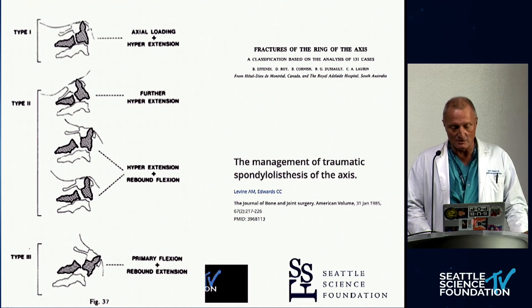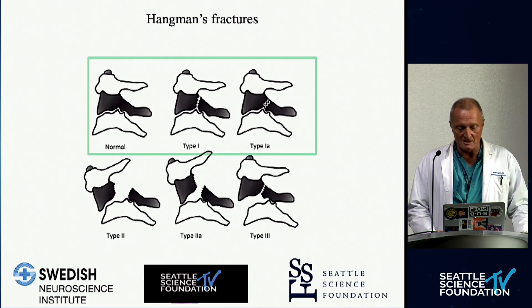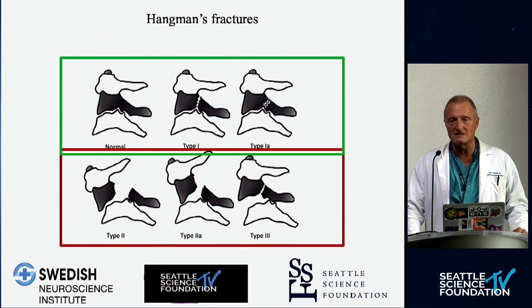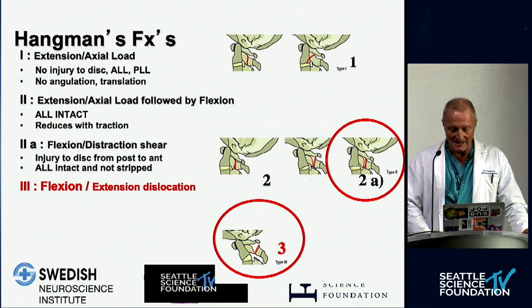The pars interarticularis is broken — traumatic spondylolisthesis — which would be a far better, far more precise term. This differentiation of relatively stable, benign injuries and unstable injuries with a pernicious discoligamentous injury is the key to the whole thing. We want to put our analytical lenses on and understand how this fracture happened, because the discoligamentous injury is the key to successful treatment and understanding of this injury.